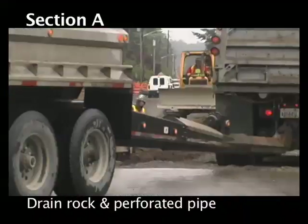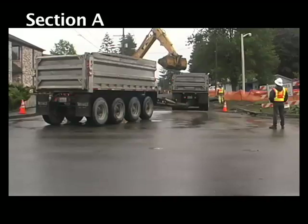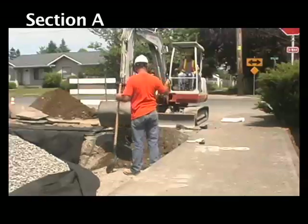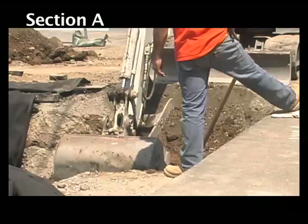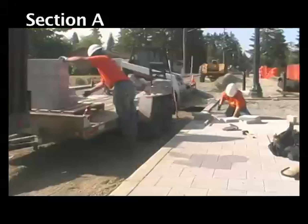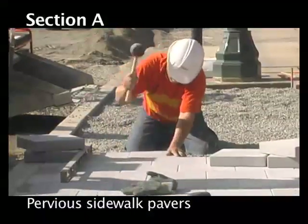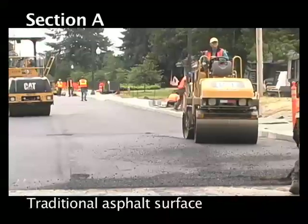This particular roadway design is applicable anywhere in the country — it's not a unique situation for Olympia or Decatur Street. If anything, this street is actually going to be really difficult for this project to succeed on, because the soils here are very fine-grained with very slow infiltration rates. So if it works on Decatur Street, it'll work anywhere in Olympia, anywhere in the region.